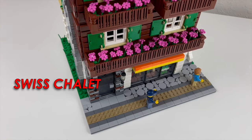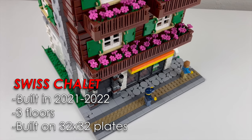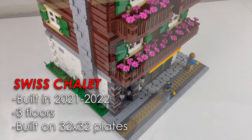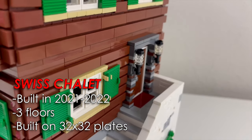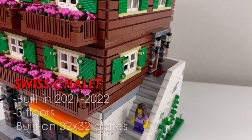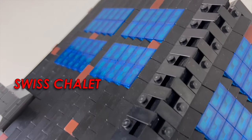The idea to build this came to me when I visited Switzerland last year. After the trip I started to draft a design and gathered pieces for this build, then I started building in late last year and finished this year. So stay tuned for an in-depth review of my creation.